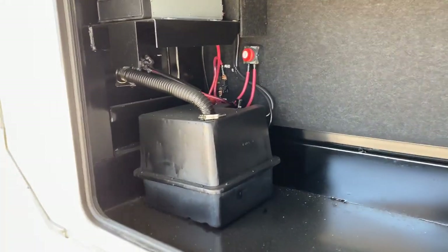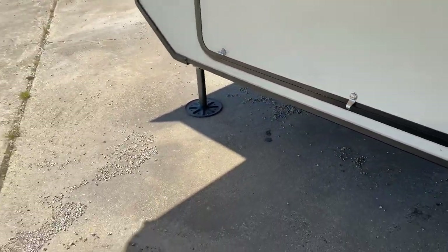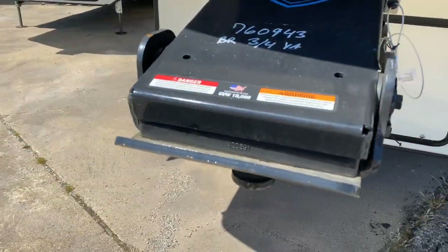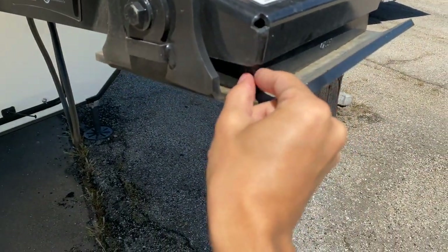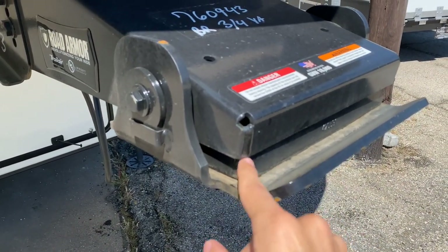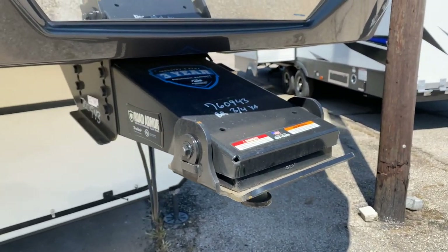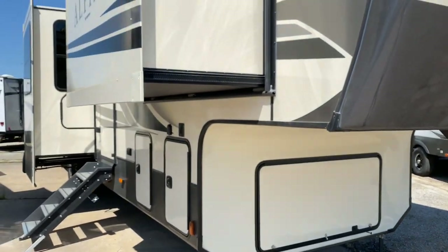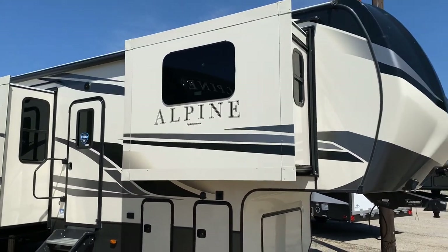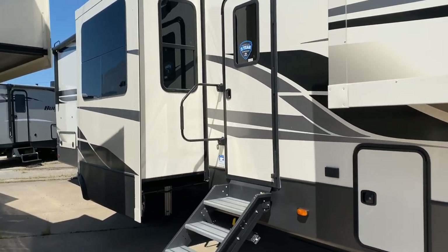Then underneath here there's more storage, batteries, and a battery disconnect. Just more storage areas underneath. Last thing on the outside is the road armor pin box — basically it has a rubber-type gasket underneath which is going to absorb a lot of the chucking you get from towing a fifth wheel. You'd expect that on any fifth wheel at this caliber of price and luxury. That completes the outside, so let's go take a look inside because that's where the fun really is.